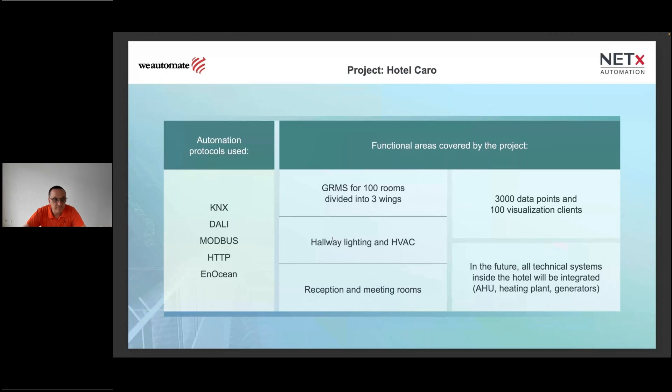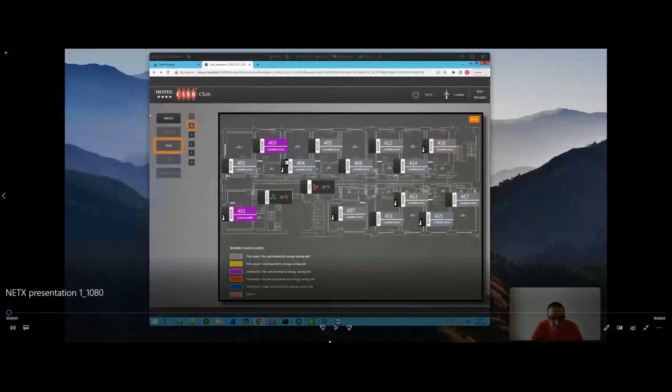I want to add that you may connect with Andrei or with us anytime if you need support for creating a visualization. Many of our customers are very experienced in commissioning systems and devices, but may need assistance with special visualization. I'll now share the video.